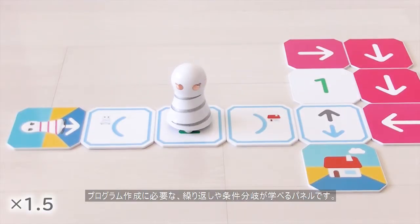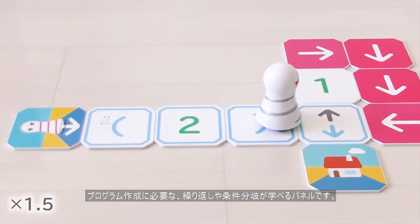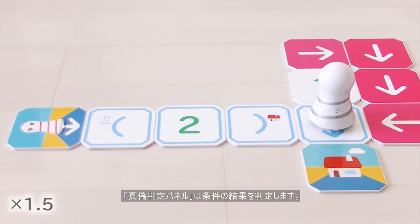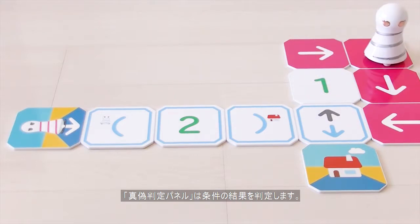Panels teach programming necessities like the conditional branch and repeating things. The True-False panel evaluates a conditional statement for execution. When a conditional is satisfied, Kumita will turn its swirl stripe sky blue.